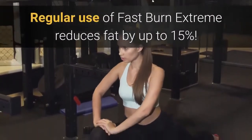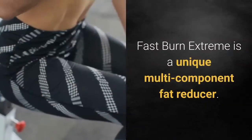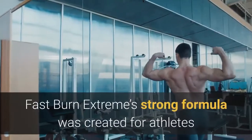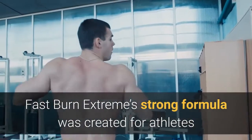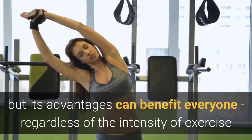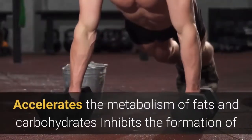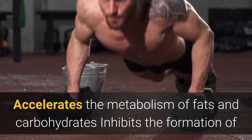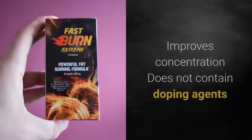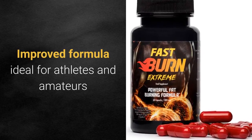Regular use of Fast Burn Xtreme reduces fat by up to 15%. Fast Burn Xtreme is a unique multi-component fat reducer with a strong formula ideal for athletes and physically active people, though its advantages benefit everyone. It accelerates fat and carbohydrate metabolism, inhibits fatty tissue formation, increases endurance, improves concentration, and contains no doping agents.